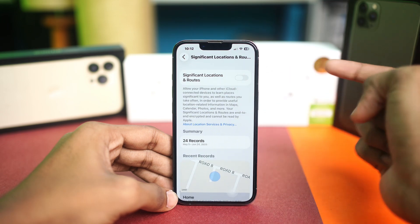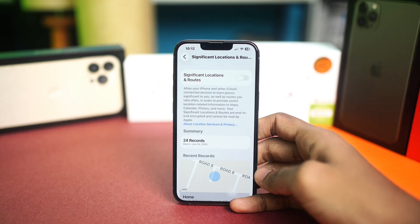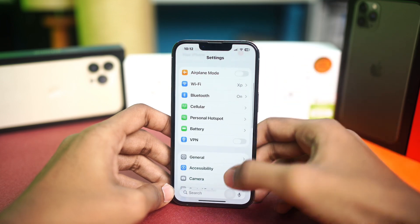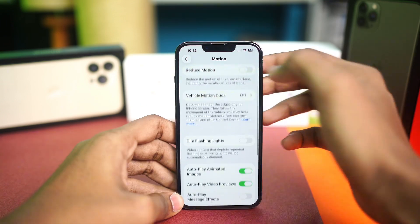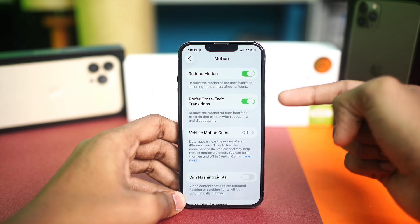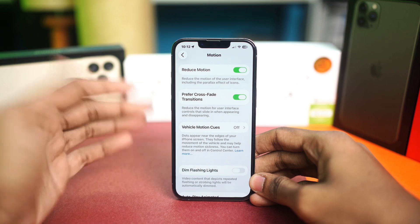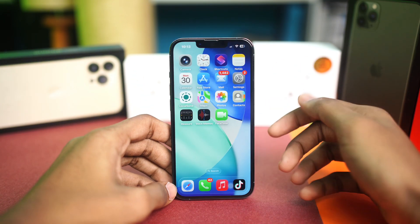The last thing to talk about is Reduce Motion and visual effects, which can actually overheat your iPhone. Go to Settings, open Accessibility, tap Motion, and toggle on Reduce Motion. Also toggle on Prefer Cross-Fade Transitions if available — less fancy animation equals less heat. Hopefully your problem will be solved after that. If you have any more questions, drop them in the comments!